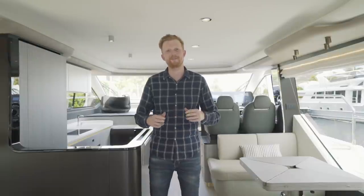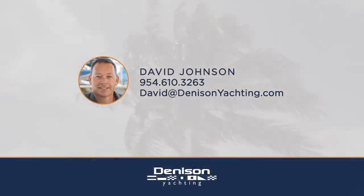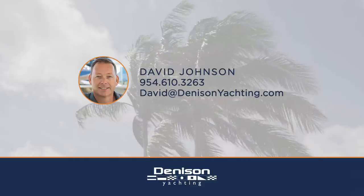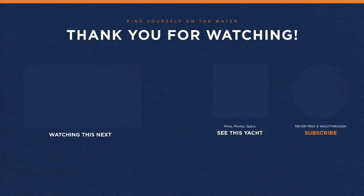So there you have it — the 2019 Azimut 60 Fly. I hope you've enjoyed your time on board as much as I have. If you have any questions about this boat, want a spec sheet, or you'd like to see her in person, we'd love to make that happen for you. And also, if you're looking at getting into the buying or the selling market, I cannot recommend David Johnson more highly. Thanks for joining us. I'll see you next time.